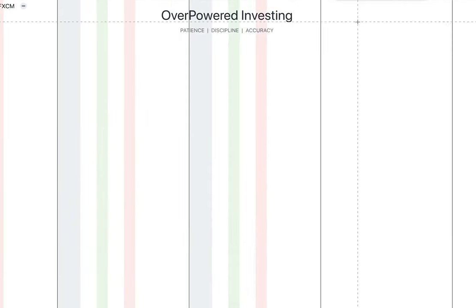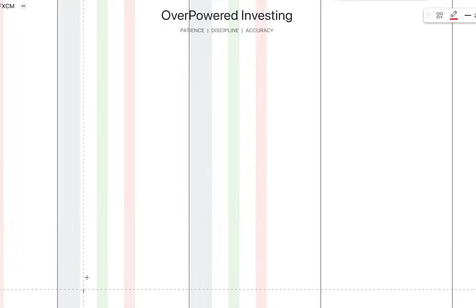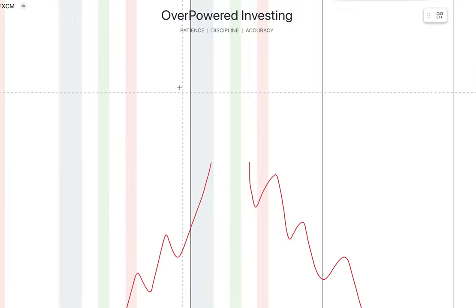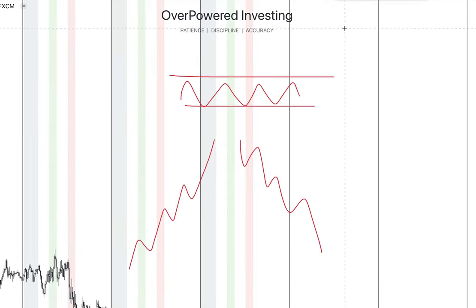Before we start, I have to clarify that there are two market conditions: when the price is trending, whether to the upside or to the downside, and the market condition where the price is doing neither of that — it is just ranging sideways. To trade these market conditions, we have to focus on different trading models.